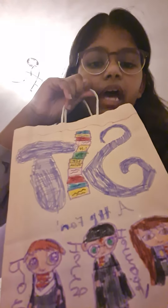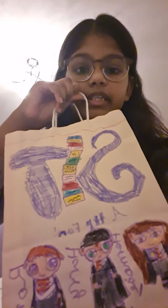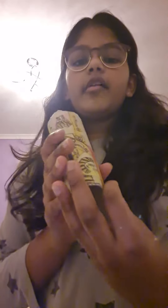Let's look inside my Harry Potter bag. This is a bag with my initials. Let's go and see what's inside my bag. I've got all of these — this cylinder with all of the houses.